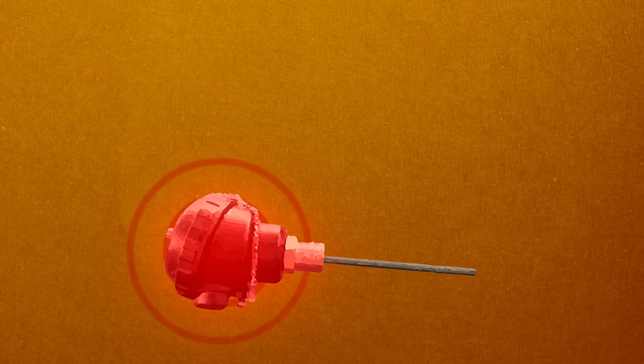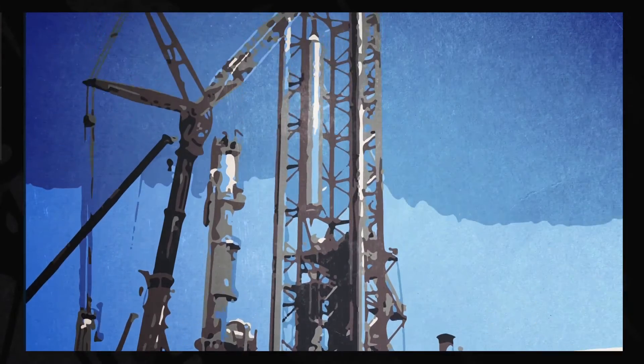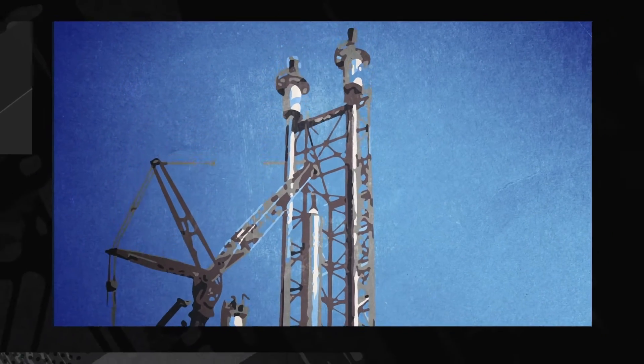Once damaged, thermocouples send back faulty indications about pilot light status. With repairs to thermocouples taking place 250 feet above the ground, it presented multiple safety hazards.